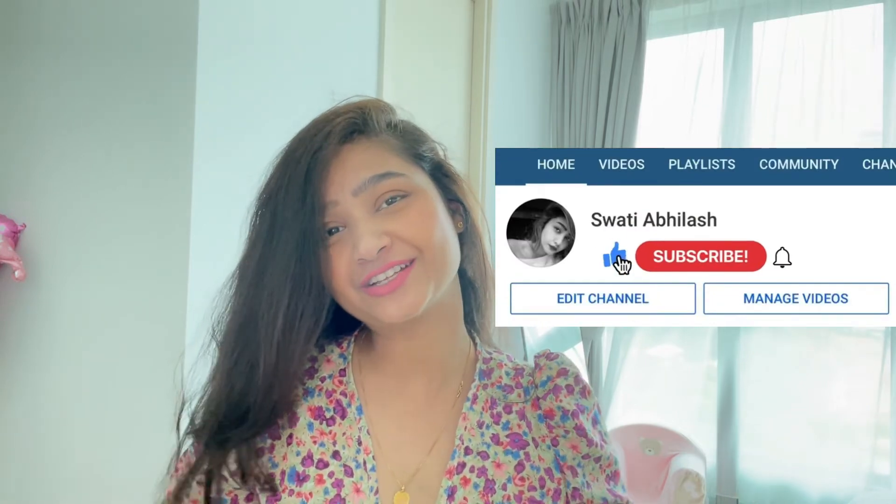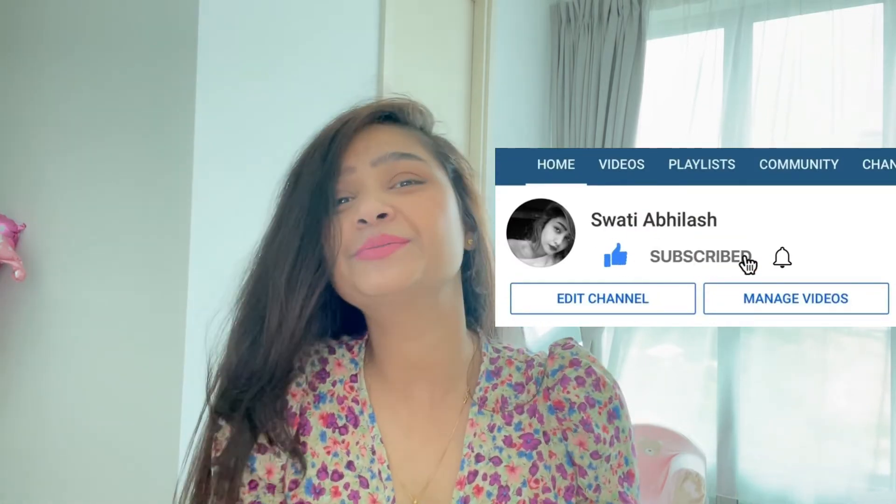That's all for the video, guys. I hope you like this video. Do let me know in the comment section which hairstyle you like, and also do not forget to like, share, and subscribe to my channel. I'll see you in my next video.